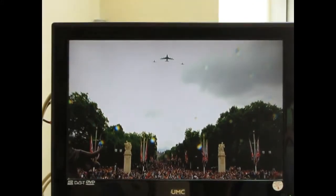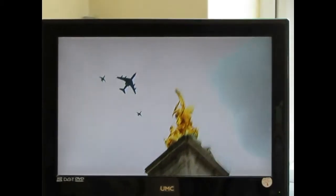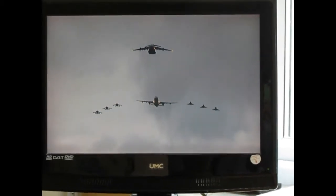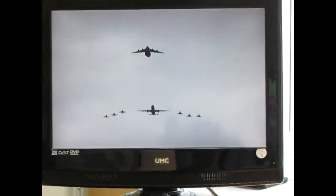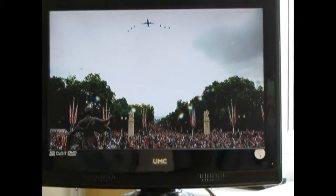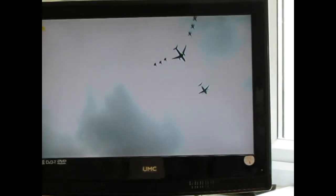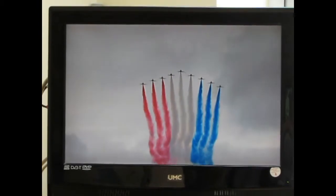The Istar transport — the Sentry E3D, the eyes and ears of the RAF, flown by 8 Squadron out of RAF Waddington — and then the vast Voyager, also from Brize Norton, specially adapted for a military role to transport troops and freight, ranging from Afghanistan and the US, and then we have the flight teams and the Navy aircraft.